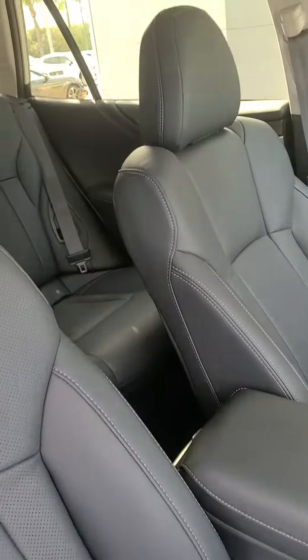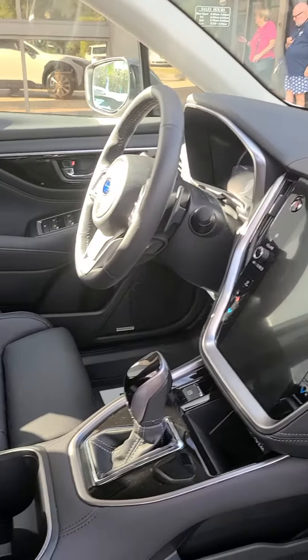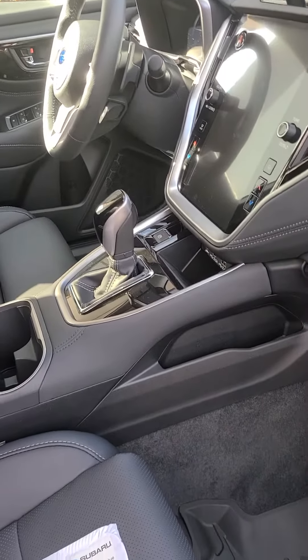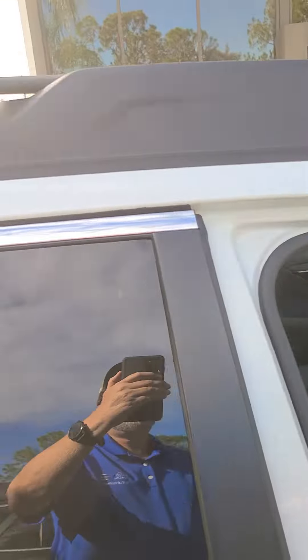So once again, black interior. And of course it does have the wireless Apple CarPlay, wireless charge, and moonroof.